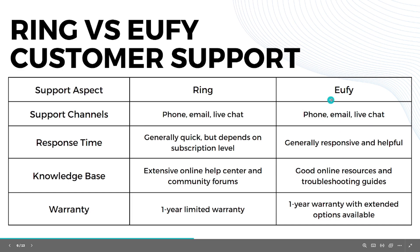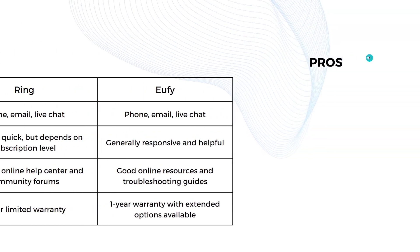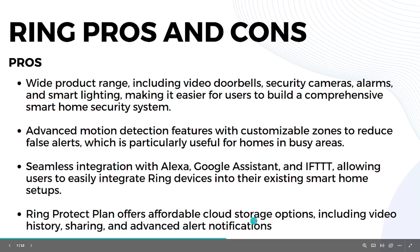Now for pros and cons — Ring's pros: it has a wide product range including video doorbells, security cameras, alarms, and smart lighting for a comprehensive smart home security system. It has advanced motion detection with customizable zones to reduce false alerts, seamless integration with Alexa, Google Assistant, and IFTTT, and affordable Ring Protect cloud storage plans with video history and advanced alert notifications.